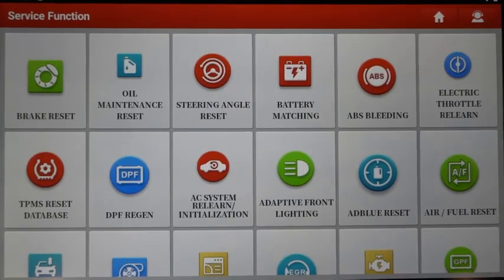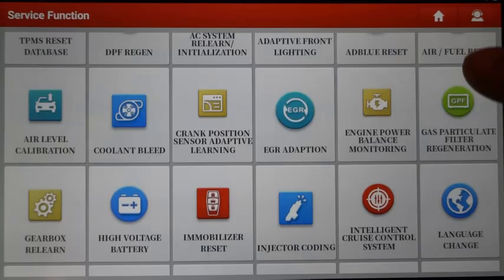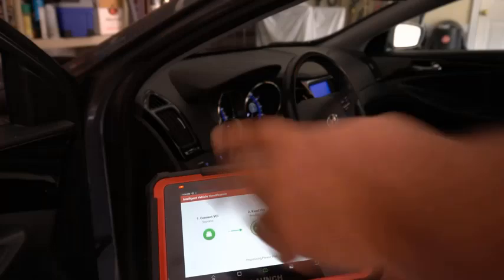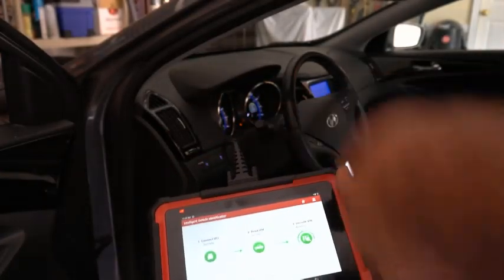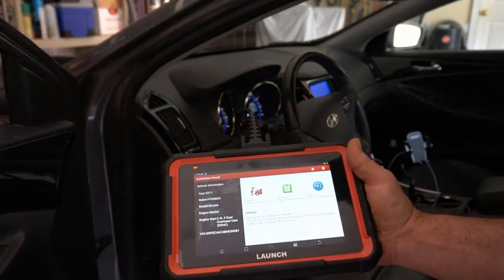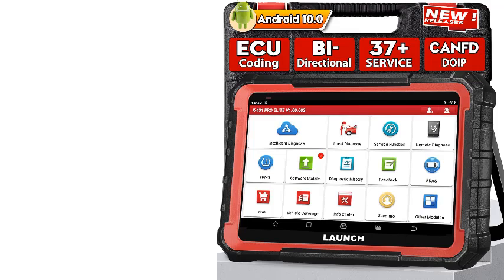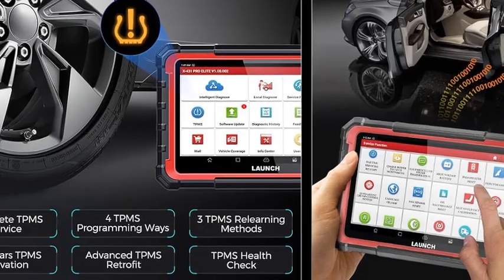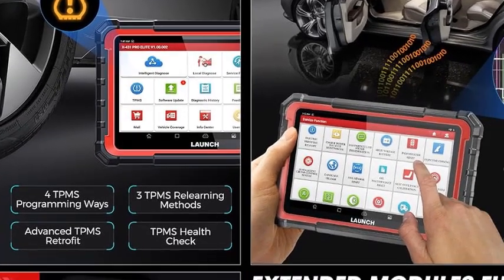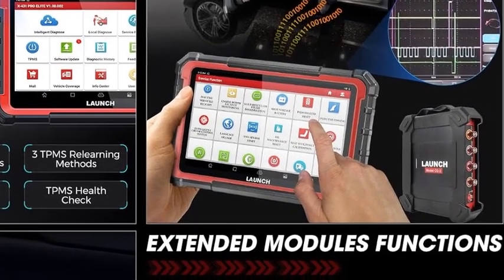Key features: Bidirectional control — actively test components and systems, giving you unparalleled control over your vehicle's functions. CAN FD compatibility — stay ahead of the curve with support for the latest vehicle communication protocols. Comprehensive diagnostics — access full-system diagnostics covering everything from engine and transmission to ABS, airbag, and more. ECU coding and programming — customize vehicle settings, enable hidden features, and perform complex programming tasks. 37 service reset functions.